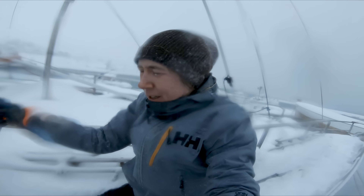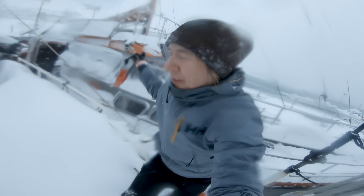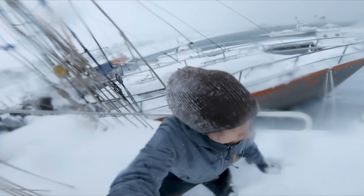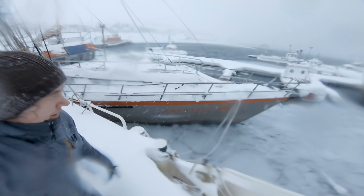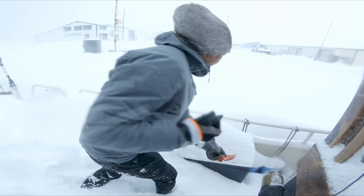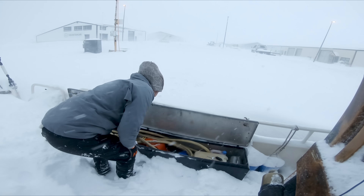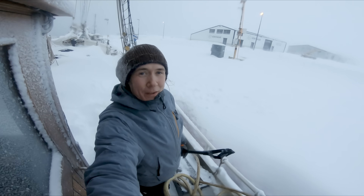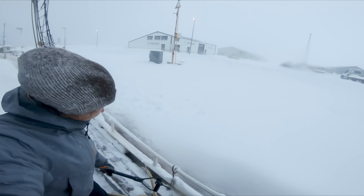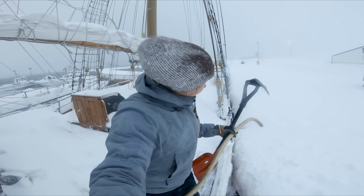We need to go over to our neighboring boat pier and she is very, very snowy. Now we have the water hose and then we need to find the water outlet, which is a little bit problematic because it's somewhere there on the field under the snow. Can't really remember exactly where it is.